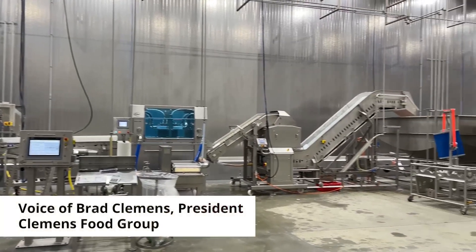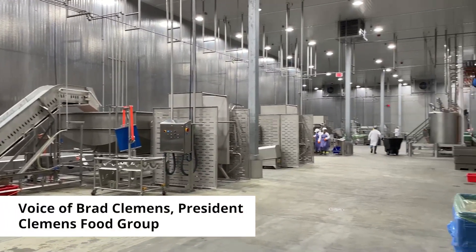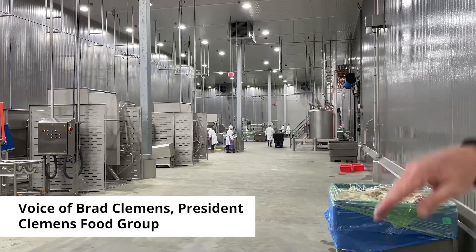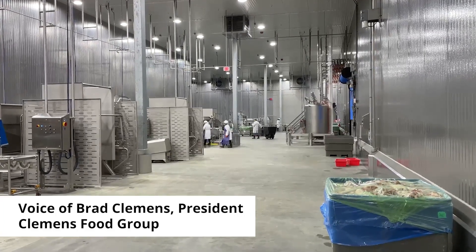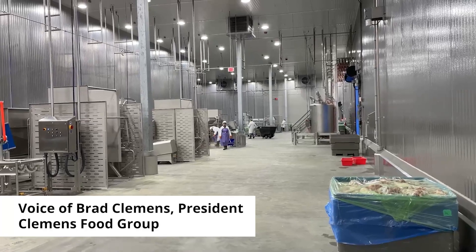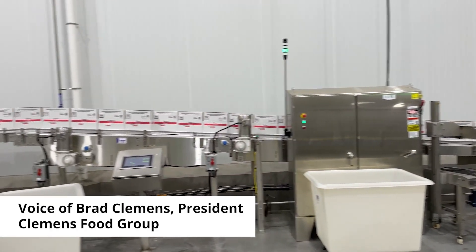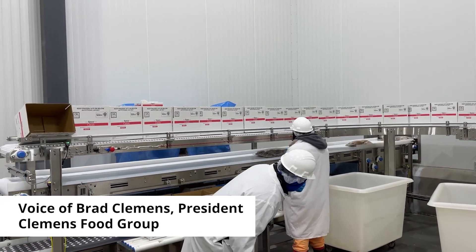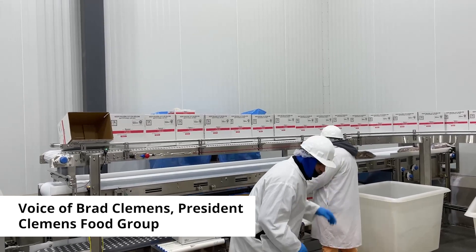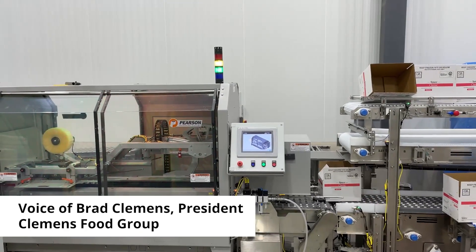But then there's also things where we've been able to automate. A great example is robotics in our sausage palletizing area and robotics on our ham steak slicing. It's a great blend of both and it really does allow us to grow competitively. Our expectations are high for this facility, that we can aggressively grow our sales and our customers' sales in the key categories of bacon, ham and sausage.